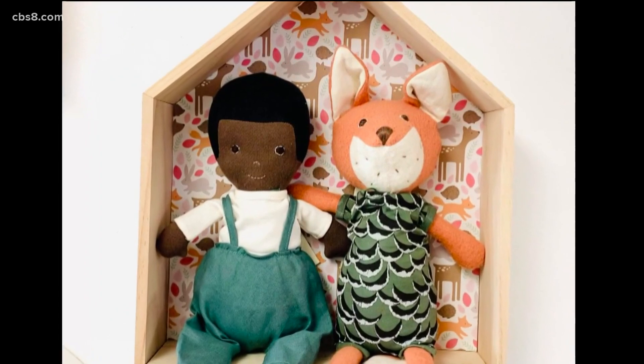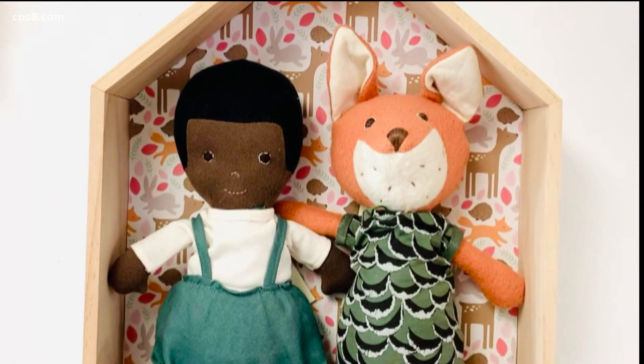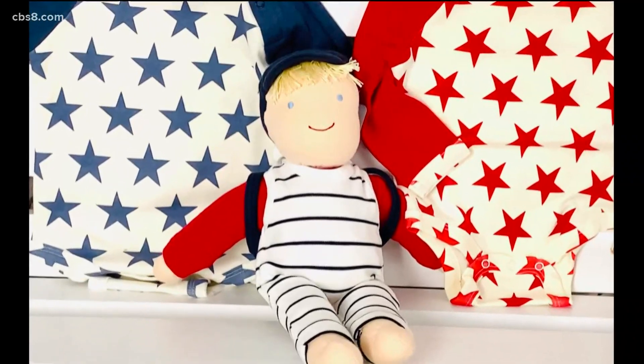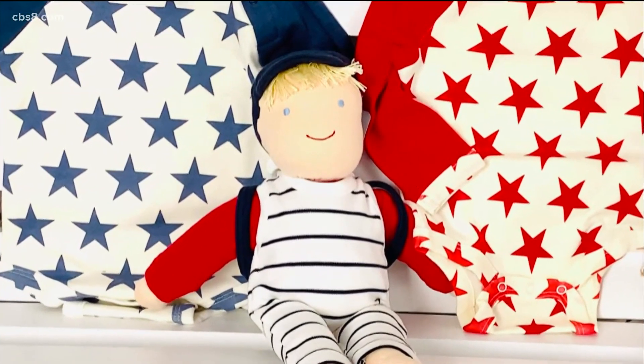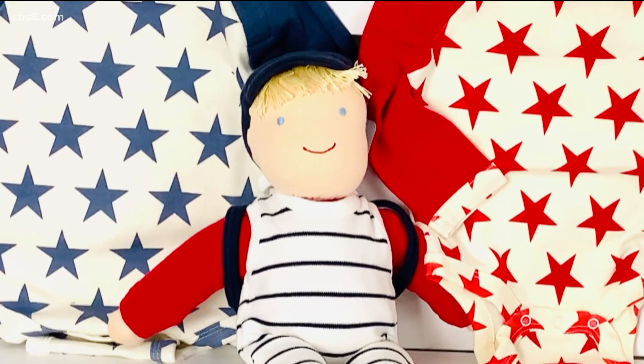They specialize in crafting eco-friendly and sustainable toys to last through generations. The shop originally hoped to offer educational art classes, but they had to pivot because of the pandemic, adding more products to sell both online and in their store.